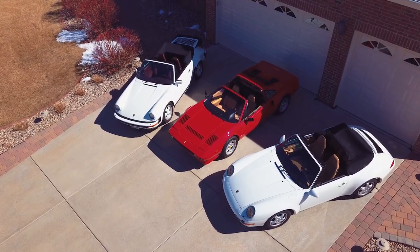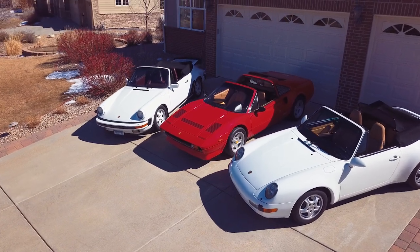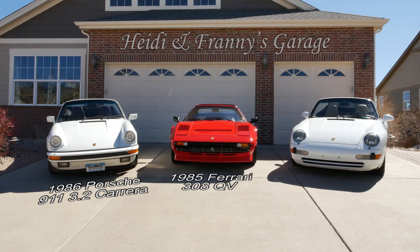For this discussion we're going to consider a classic car to be anything that's 20 years or older. So we're going to use a 1986 Porsche 911 3.2 Carrera, a 1985 Ferrari 308 QV, and a 1995 Porsche 911 993 Carrera.